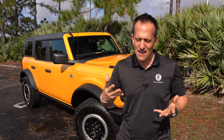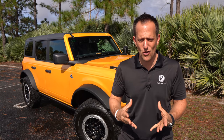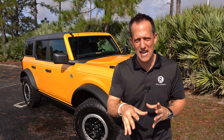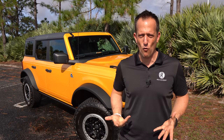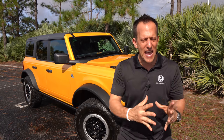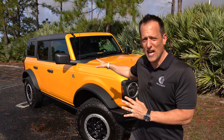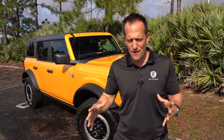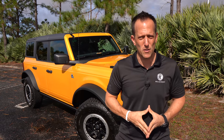Over the decades, the Bronco has changed shape, changed size, and also changed associations — especially when it comes to things that happen in the news. But for 2021, Ford wanted to bring the Bronco name back in a way where there's a Bronco for everybody. There are tons of trims for the bigger Bronco, and if you want something more everyday livable, you could go with the Ford Bronco Sport.